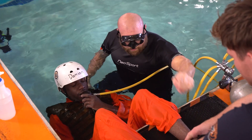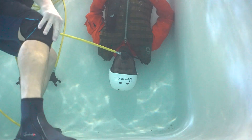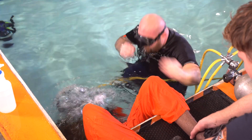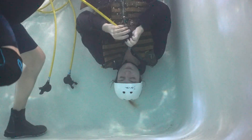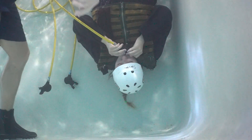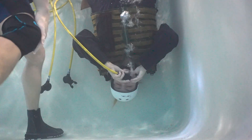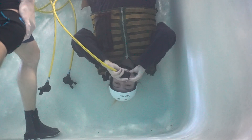Before we entered the shallow water egress trainer — the sweat chair — we needed to be comfortable with the sensation of breathing upside down without a mask. This was by far the most uncomfortable part of the training. Nothing about it felt natural. We sat at the edge of the pool, dunked ourselves underwater, and tried to take a breath from an oxygen bottle. You naturally wanted to keep your chin close to your chest, but that would hinder your airway. The instructors would push your head back as far as possible before you took your first breath.